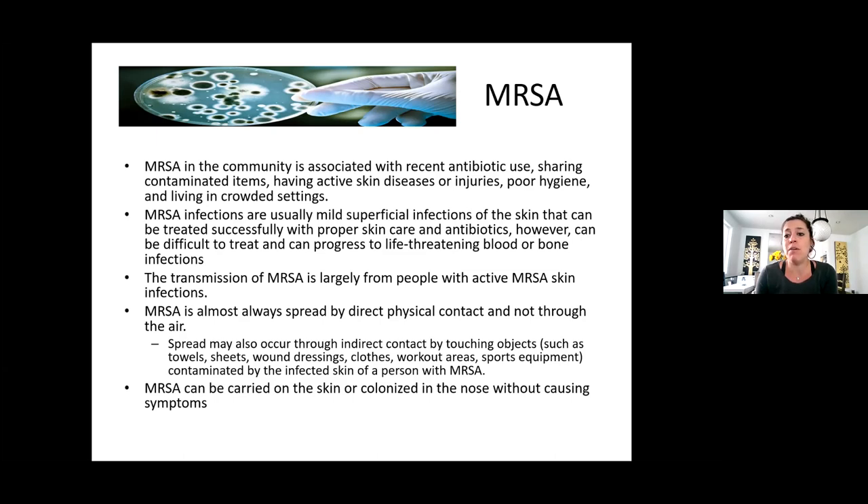MRSA is largely transmitted from people with active skin infections. A lot of our clients tend to have skin infections that ooze. That ooze can get on somebody else, but it has to be direct physical contact — it's not through the air. It's spread through touching surfaces. If I have a big oozy wound and touch it, then put my hand on a counter, and one of you comes right behind me and touches that area with an opening, you potentially just got MRSA. I had a roommate who ended up with a staph infection on the back of his leg — he got it from the gym, wearing shorts and sitting on equipment someone else had used.